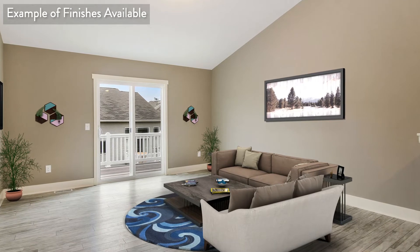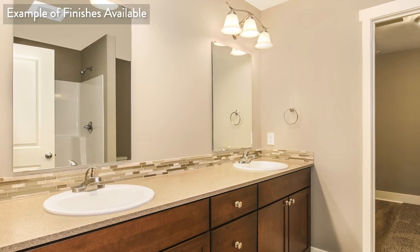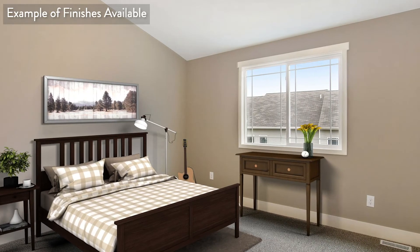The living room features tall vaulted ceilings and an open staircase to the lower level. This private master suite includes double vanity sinks in the bathroom, a low threshold shower, and a massive walk-in closet.